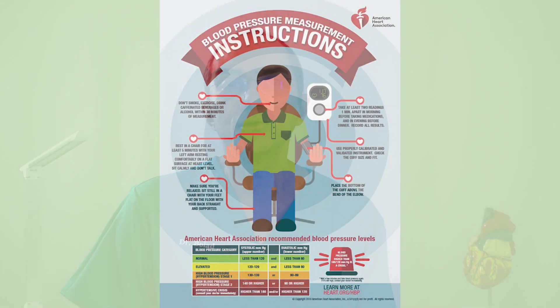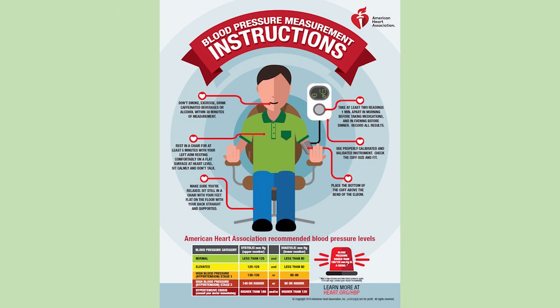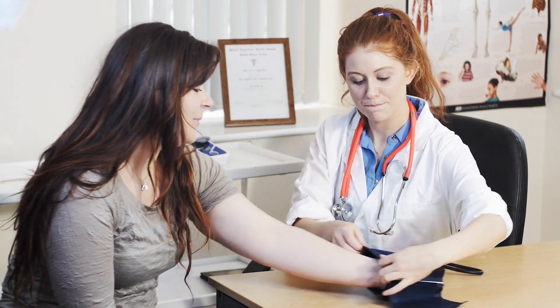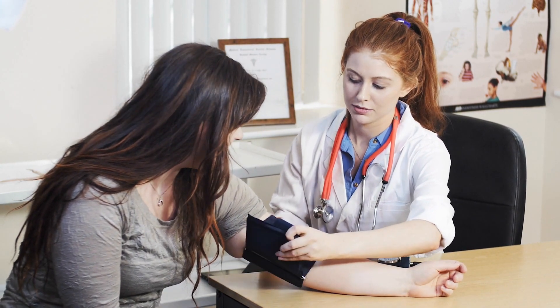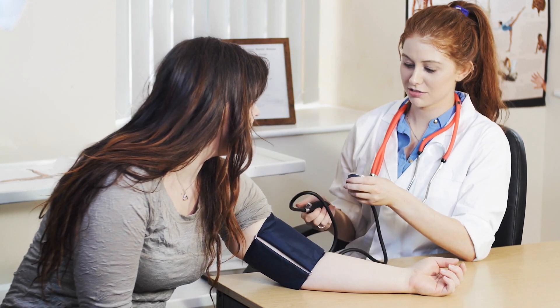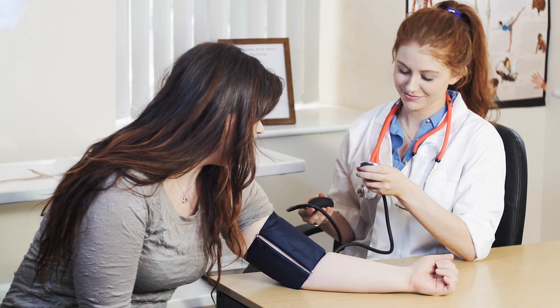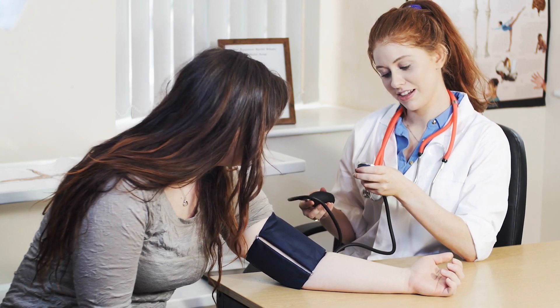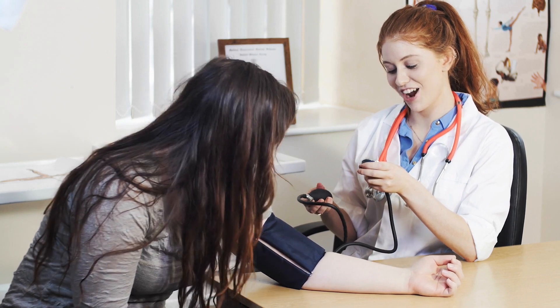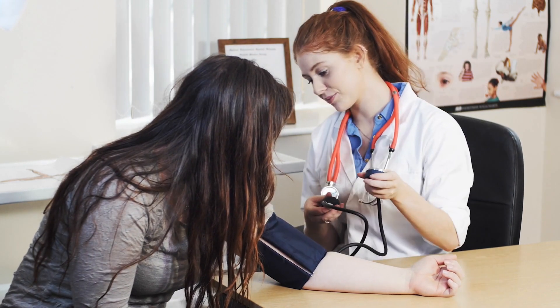Patients are instructed to use a validated automated device that measures blood pressure in the brachial artery — the upper arm — and to perform measurements in a quiet room after five minutes of rest in the seated position, with the back and arms supported and legs uncrossed. At least 12 to 14 measurements should be obtained, with both morning and evening measurements taken over a period of one week, for evaluating whether an individual has high blood pressure.